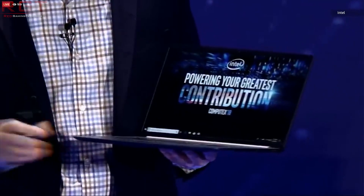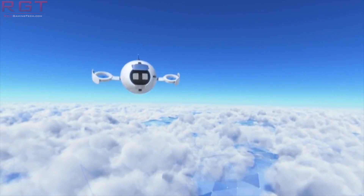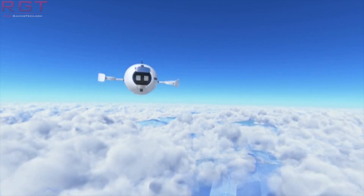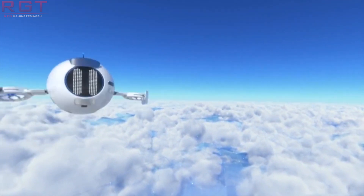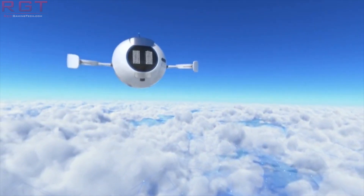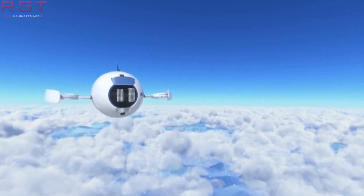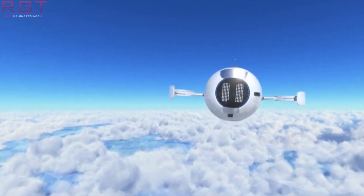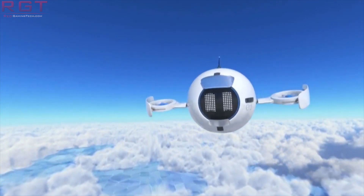Next up, we have news regarding Intel's 5G chip. They've announced they're bringing forward the launch of their new 5G modem, the XMM8160 — which just rolls off the tongue. This isn't a couple of weeks or even a month early — it's actually over six months earlier than expected. We weren't expecting it until 2020, so we'll now be seeing it in the second half of next year.